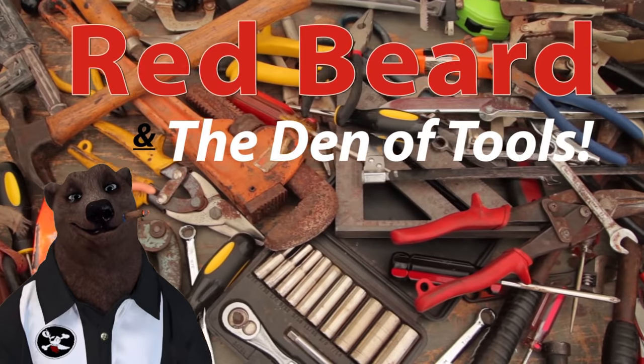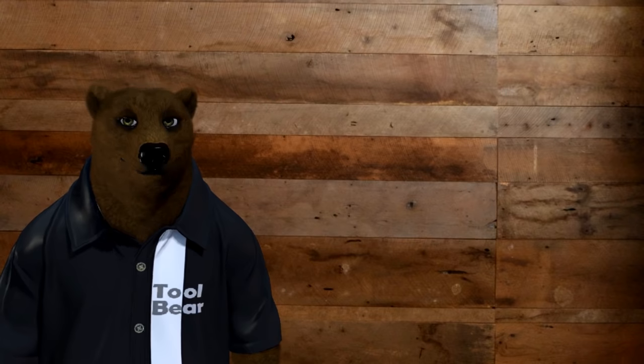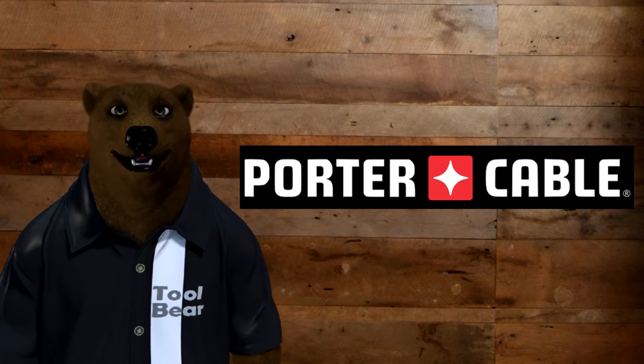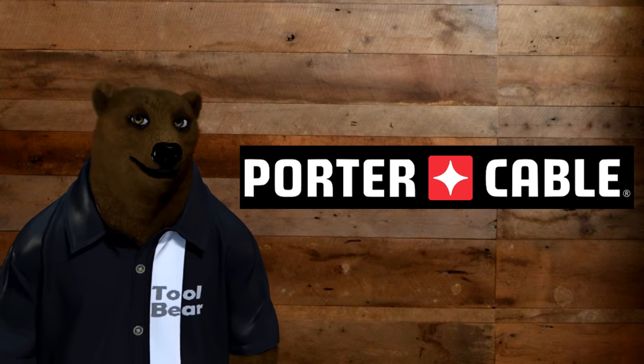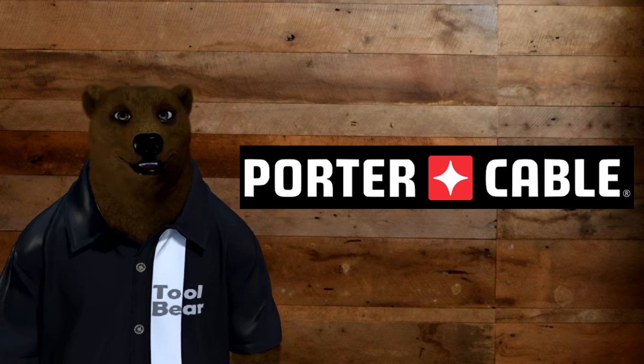Welcome to Red Beard and the Den of Tools. Howdy ho guys and gals, it's Red, your friendly neighborhood tool bear, back again here in the Den of Tools. And unfortunately, today we are here to talk about the coming demise of a great old brand, and that is Porter Cable. A picture's worth a thousand words, but let's see how much video it's worth, shall we?